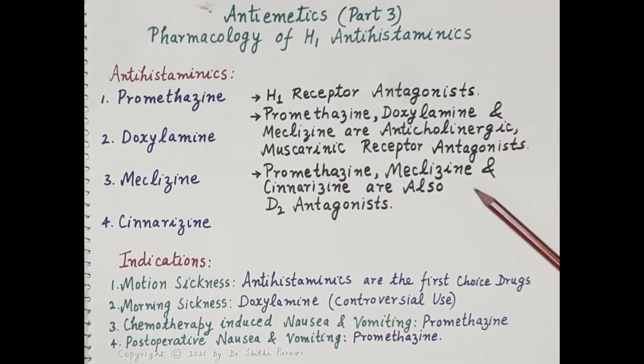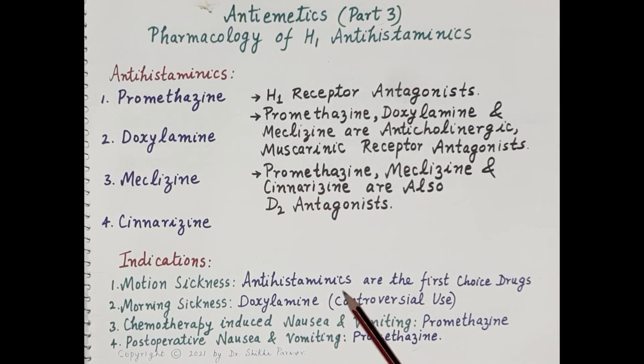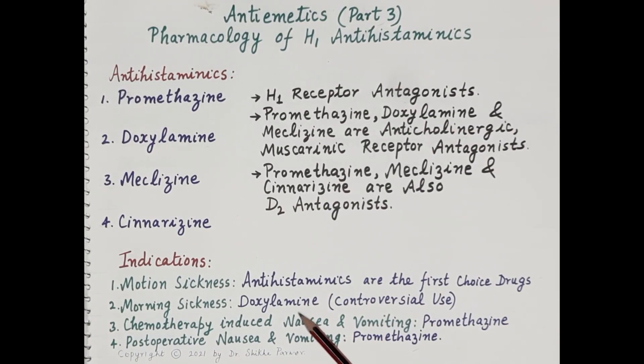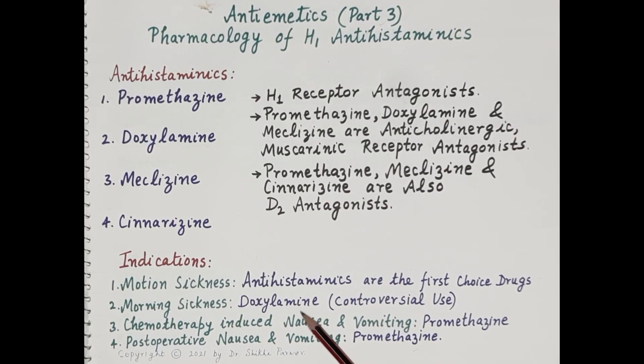Meclizine and cinnarizine also exhibit D2 antagonist properties, blocking D2 receptors on the CTZ. Regarding indications, antihistaminics are the first choice for motion sickness. Doxylamine is used for morning sickness — nausea and vomiting of pregnancy — though its use is controversial; in 1981 it was withdrawn due to reports of fetal malformation, but it is used in some countries in combination with pyridoxine. Promethazine is also used for chemotherapy-induced and post-operative nausea and vomiting.